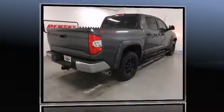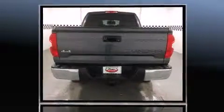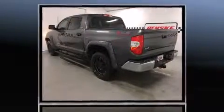Outstanding design defines the 2015 Toyota Tundra. With less than 4,000 miles on the odometer, this truck lines up eagerly against competing models, delivering the perfect blend of power, safety, and flair.